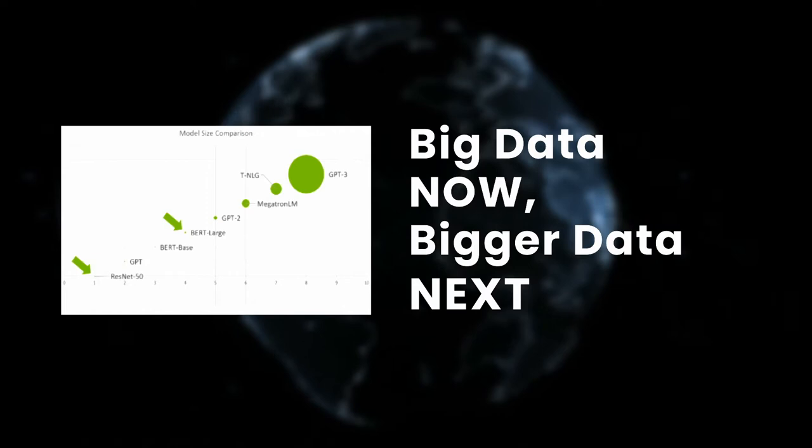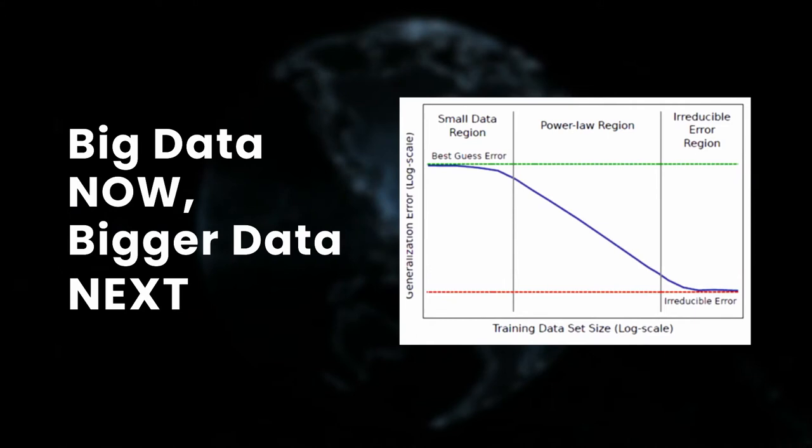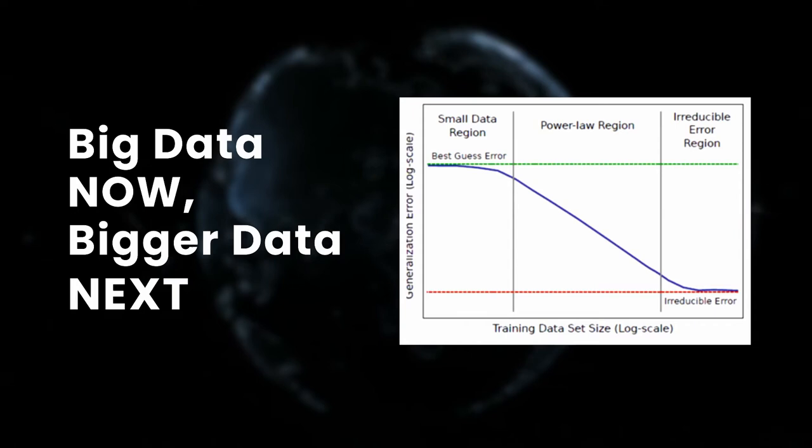However, everything comes at a price. To train these bigger models, we also need bigger datasets. Indeed, there is a tight relationship between the size of the dataset and the performance of the model, which is defined by the power law you can see depicted in this plot.